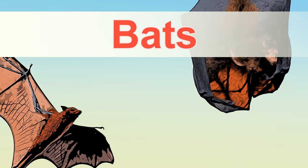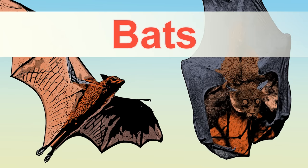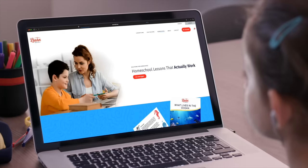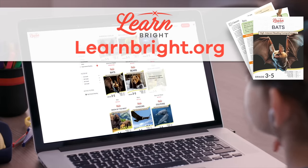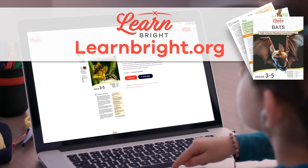Bats. Hi, friends! Today, we are going to learn all about bats. And if you want to read along with us, check out LearnBright.org to find this lesson plan.